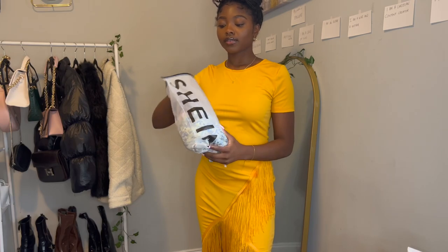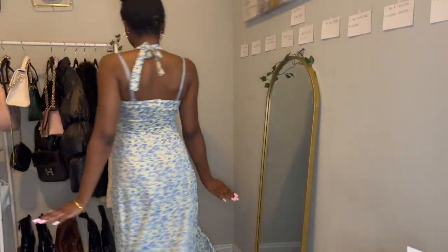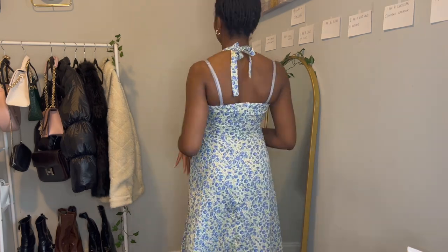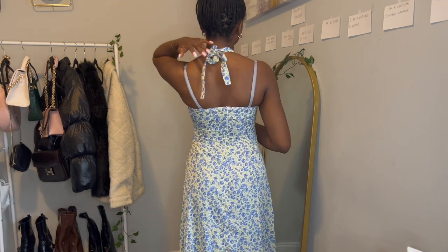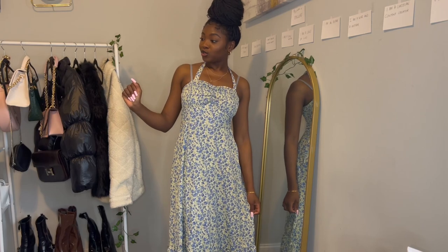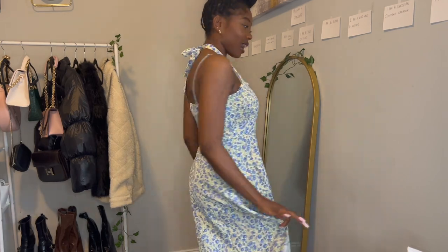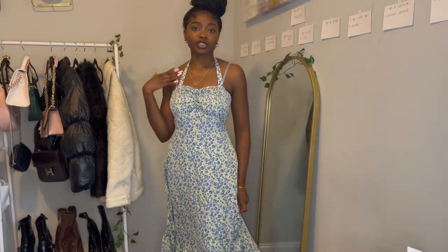The next dress is a flowery dress — it's giving cute girly vibes. I think I tied it a little too tight because it's hiking up, but I like this dress a lot. I've never had this many dresses for summer — I intentionally got dresses because I never know what to wear. This one is really cute, really comfortable, really flowy, and you can eat as much as you want and nobody would know!